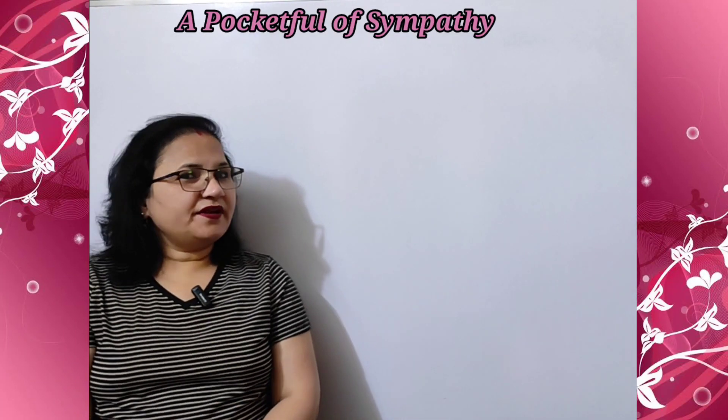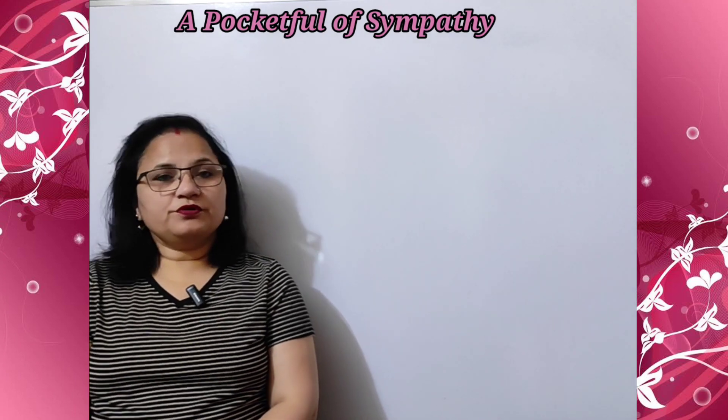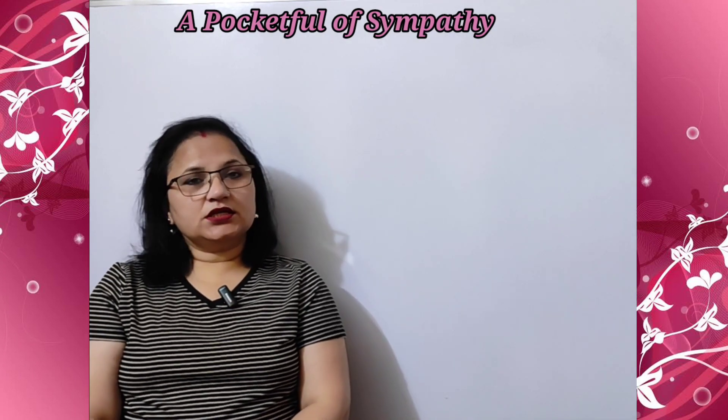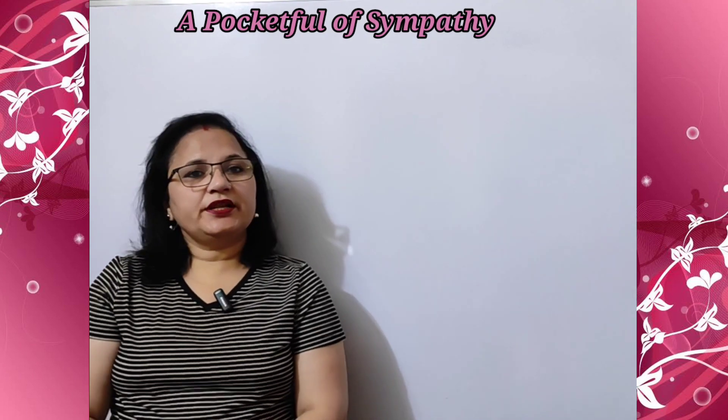Hello, good morning students. Welcome to my channel. Today in this video, we are going to do exercises and question answers of the poem A Pocket Full of Sympathy from your book Communicate with Cambridge. Let's start.